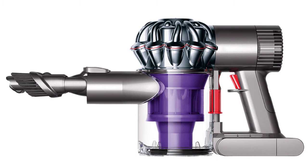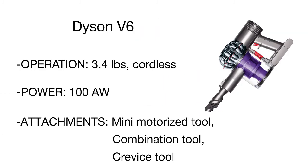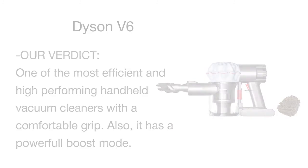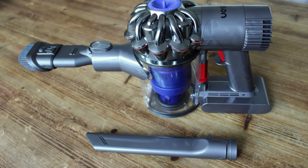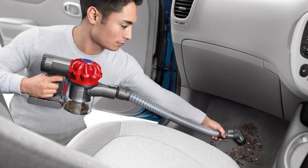There are three useful attachments included in the package: a mini motorized tool for cleaning floors or carpets, a combination tool with a brush which can be used to clean furniture, and a crevice tool for the narrowest places. This is one of the most efficient and high-performing handheld vacuum cleaners with a lightweight and ergonomic design. The suction power of this vac is two times larger than any other handheld vacuum on the market.